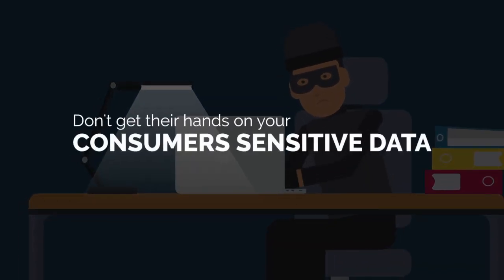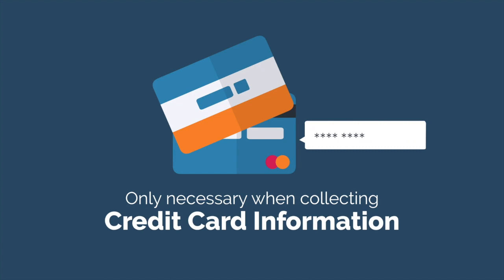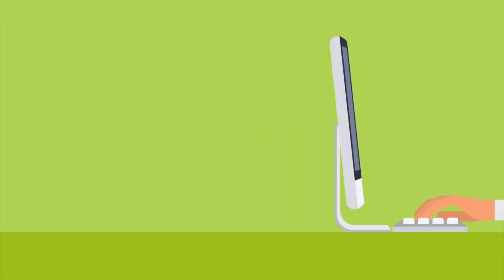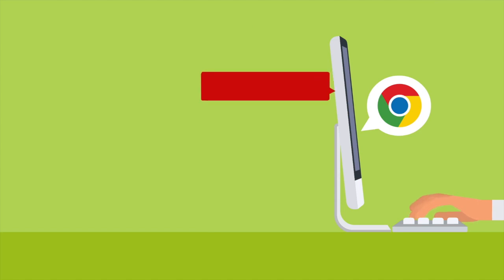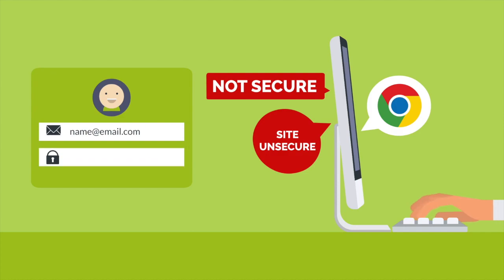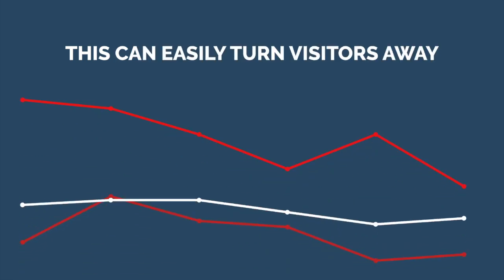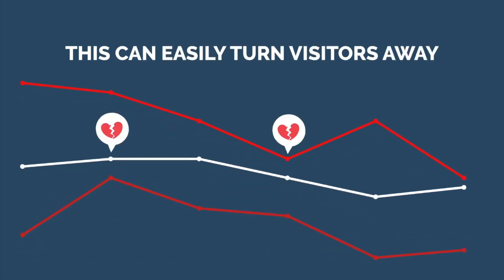Basically, this means the information being collected on your website is protected, ensuring hackers and other criminals don't get their hands on your consumers' sensitive data. Once upon a time, this was only necessary if you collected data such as credit card information or social security numbers. But these days, browsers like Google Chrome will send an alert to let users know they are about to enter an unsecured site — even if it's just collecting an email address. An alert like this can easily turn visitors away, hindering your chances at generating a lead or sale.